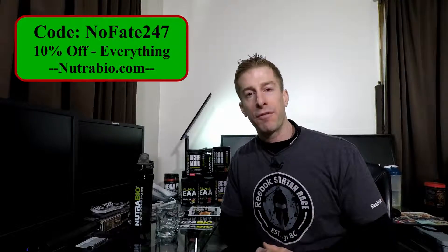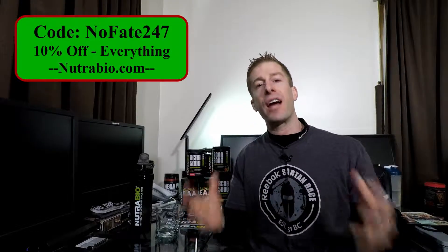I do recommend Nutribio's pancake and maple syrup flavored whey protein isolate if you dads are interested in improving the macros of your pancakes — something you want to cook for yourself or your family. Reach out to Nutribio.com and pick up the pancake and maple syrup flavor. It's about 85 cents per serving at retail, but you dads know we don't pay retail. Use my code NOFATE247 to save 10% off everything on Nutribio's website.